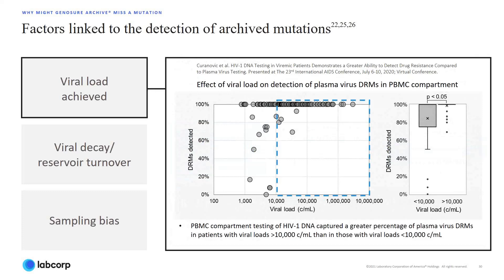This study also reported that HIV-PBMC DNA captured a greater percentage of plasma virus drug-resistant mutations in patients with viral loads greater than 10,000 copies per ml than in those with viral loads less than 10,000 copies per ml.